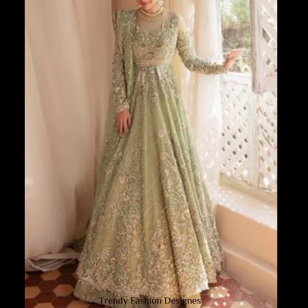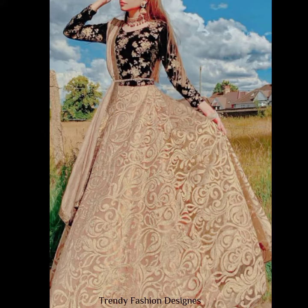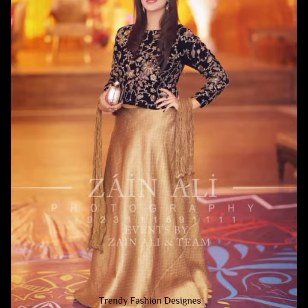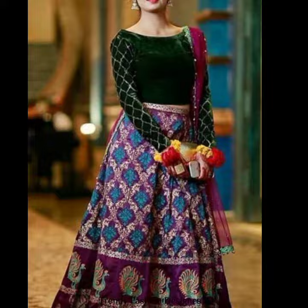As you know, lehenga today is a trend in fashion. Along with others, the lehenga is worn as a dress and a lot of lehenga styles are also very beautiful.